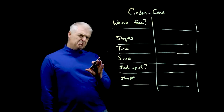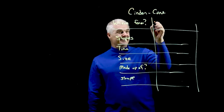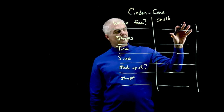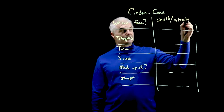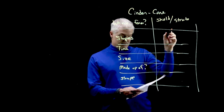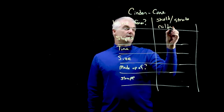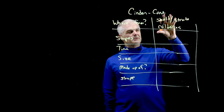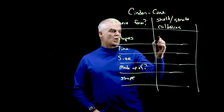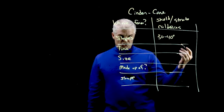Cinder cones are like baby volcanoes, and they form interestingly at shield volcanoes — they're like the side part of a shield volcano — and at stratovolcanoes, that's the composite. They also form in the calderas of other volcanoes, so they're like little mini volcanoes. They have crazy steep slopes, like 30 to 40 degrees.